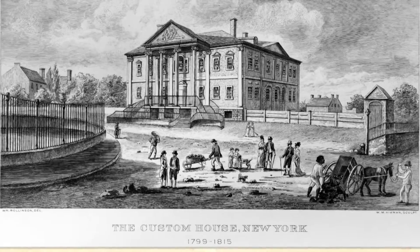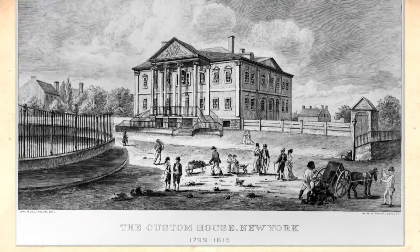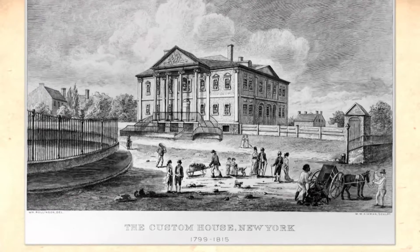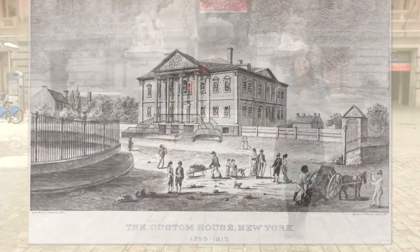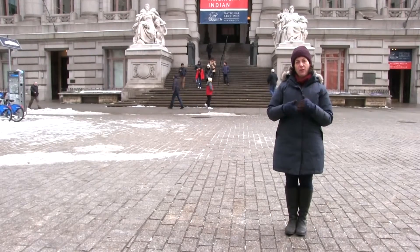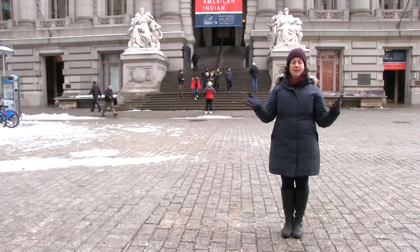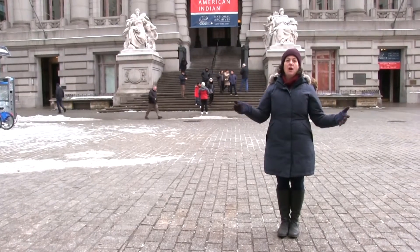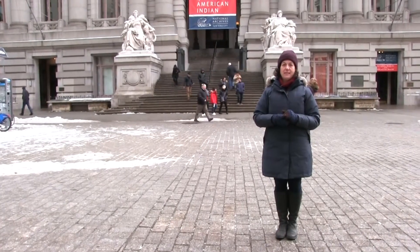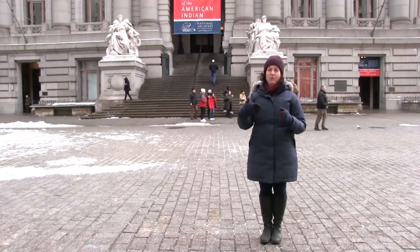The U.S. Customs House is named after Alexander Hamilton, fittingly, because part of Hamilton's financial plan was a strong federal government with a strong financial basis. The main stream of revenue for the federal government for a long time was customs — collecting customs duties on goods coming into the United States, 85% of which in the 18th and 19th century came through New York Port.